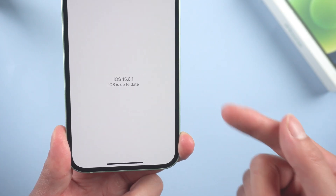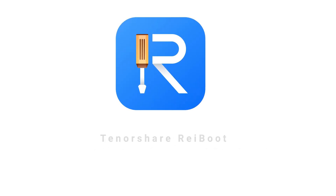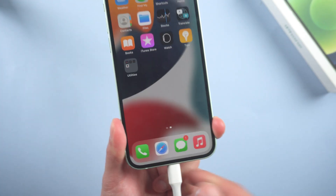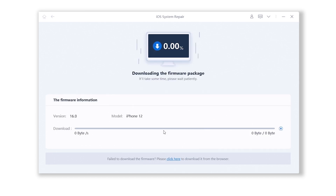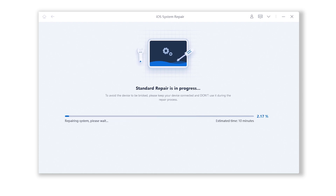If you have a computer, then things can be easily solved. There is a very convenient tool called Tenorshare Reiboot. It can help you update your phone to iOS 16 without losing data. Check out the download link in the description below. Connect your device to the computer, open Reiboot, and click Start, then choose Standard Repair. Reiboot will automatically fetch the iOS 16 firmware for you, and the whole process won't cause any data loss, so you don't need to backup your device. The whole process will take 10 minutes or so, just wait patiently and keep your device connected.